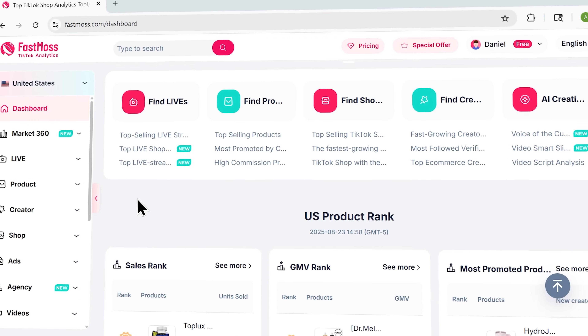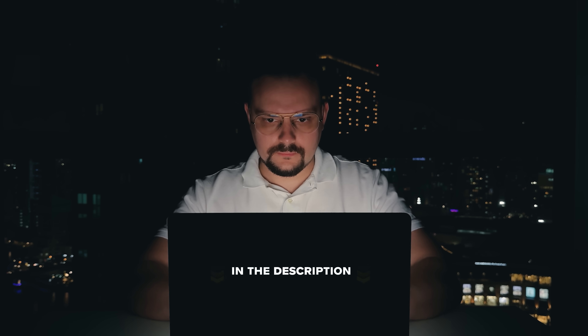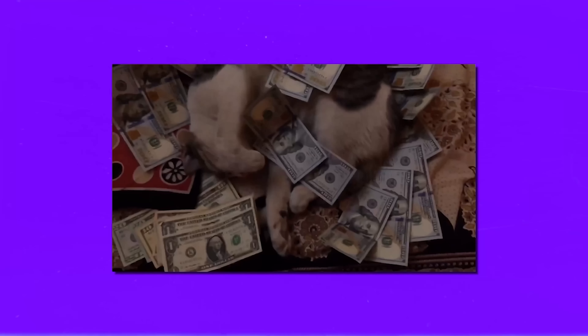My name is Daniel, and today I'm going to show you how FastMouse changes the game. Make sure you check out all the useful links in the description after watching this video — there might be some nice discounts there. Let's jump in.